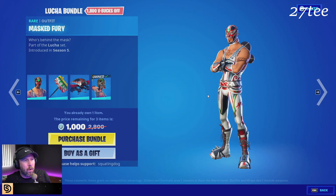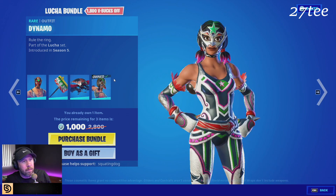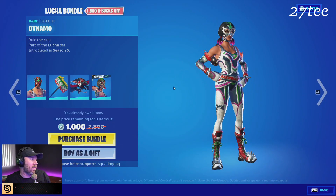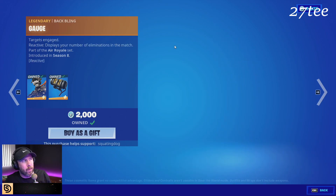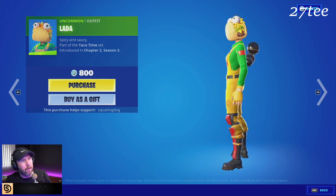You can get the whole Luchador outfit for 100 V-Bucks because somebody already gave me this, which I use all the time, so thank you. And then we've got Supersonic — great back bling by the way. Gauge is a great back bling, and the Lady Taco.